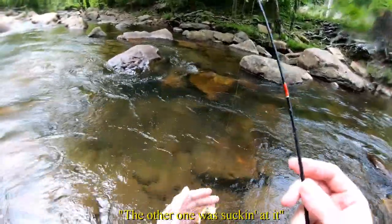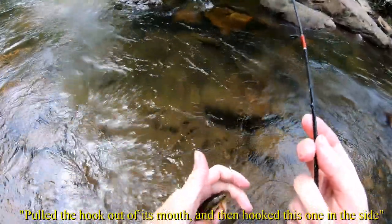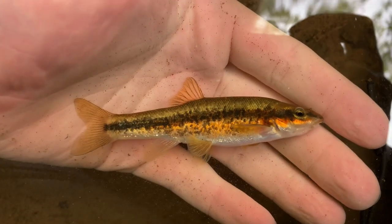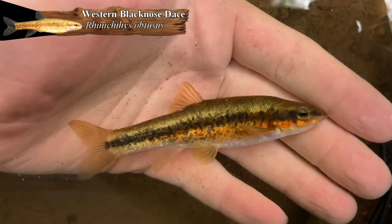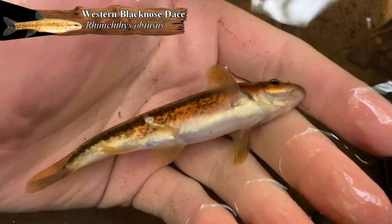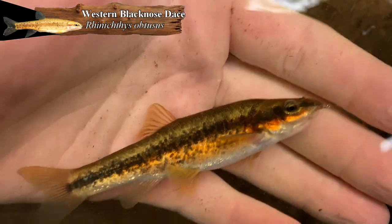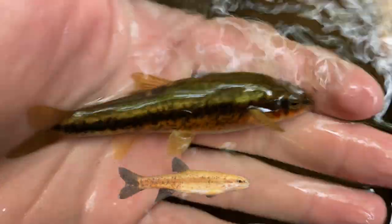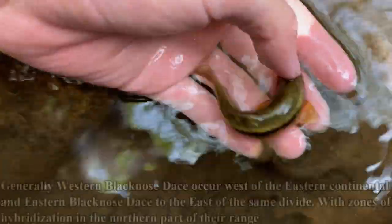The other one was sucking at it, but I missed the hook set — it slipped out of its mouth and hooked it on the side. So close. Anyways, that is our black-nosed dace, an absolutely huge one at that. You can tell it's not a long-nose because that upper jaw there does not extend too far. So that is a black-nosed dace, an absolutely studly one — probably a western black-nosed dace, Rhinichthys obtusus, because we are in the Ohio drainage.